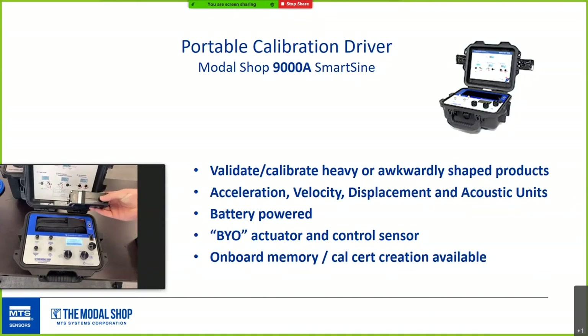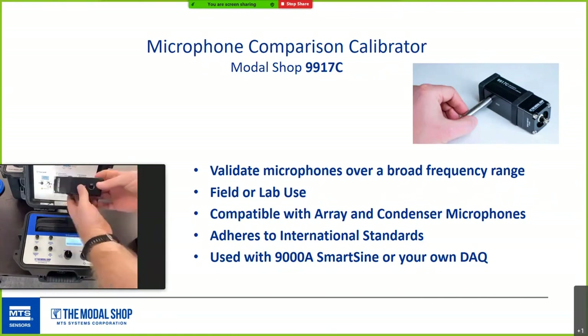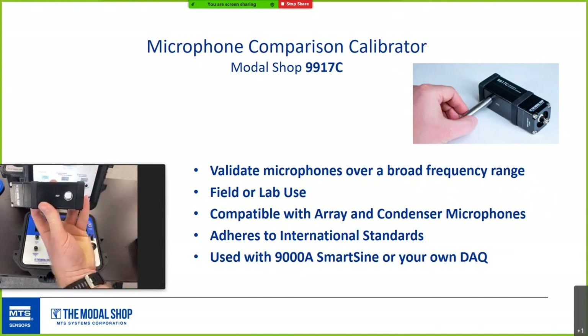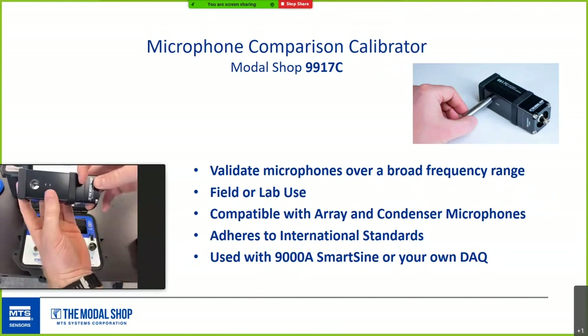The cal driver can also be used for acoustic calibration by driving acoustic couplers for back-to-back calibration of microphones. The 9917 product is great for array mics and precision mics. You use the smart signal driver or your own DAC, insert the microphone under test and the reference microphone, and you're ready to go.